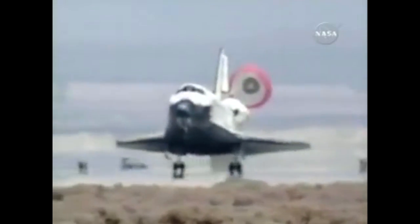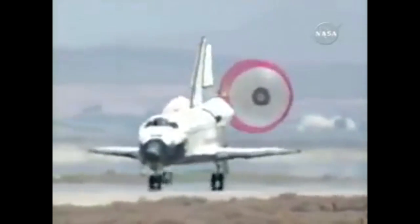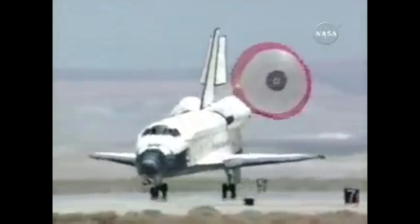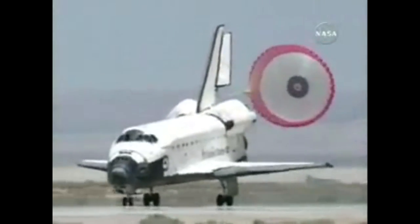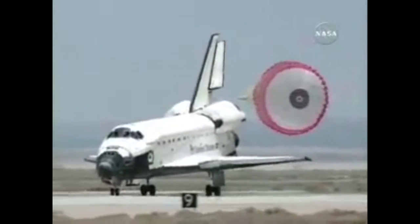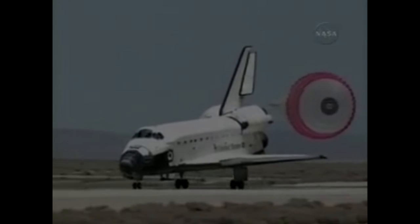Just think — that shuttle, around one and a half to two hours ago, was in space orbiting Earth. Insane. Thank you so much for watching this video. This is my first ever video. Please hit that subscribe button only if you enjoyed this content — I will be producing more. The race to the first subscriber is on. I hope you did learn something in this video, and there's going to be more in the future.